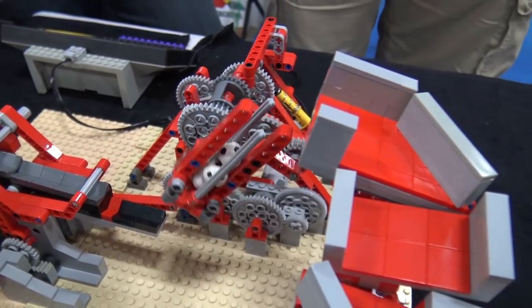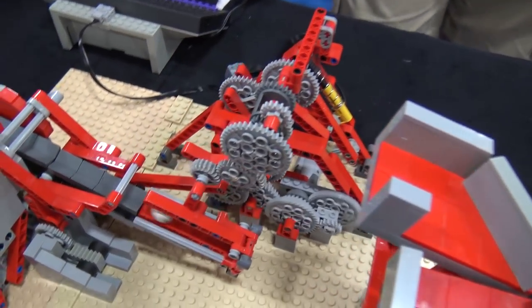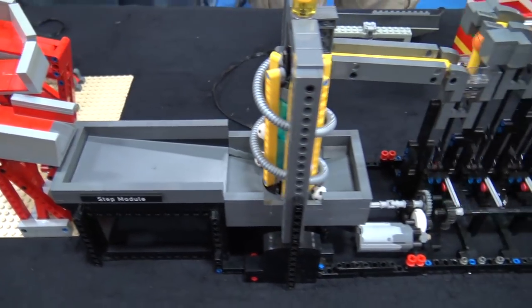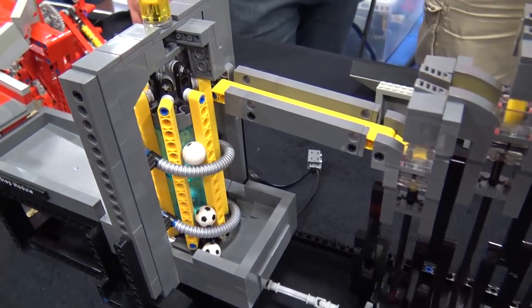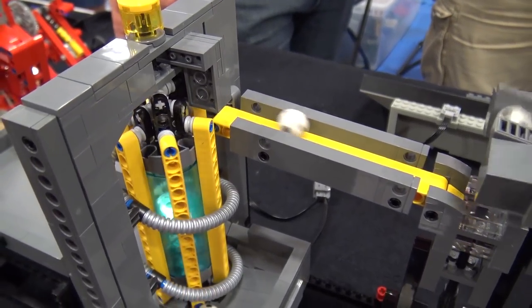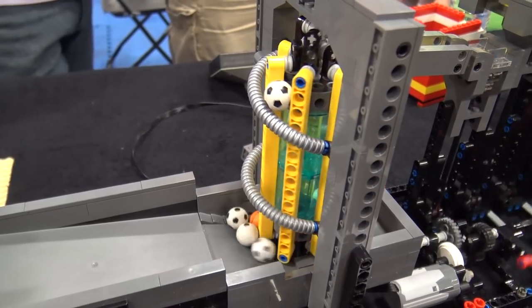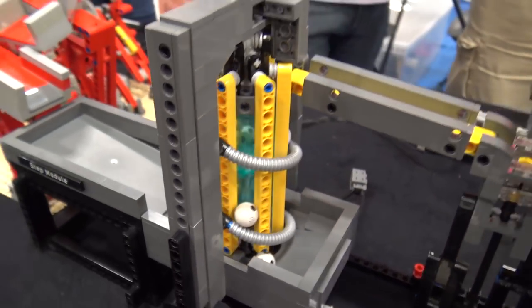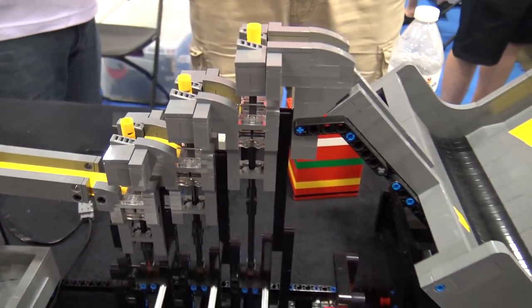From there we go on to the next module, which is another interpretation of an Akiyuki module that uses the idea of pushing the ball up through a pair of little flaps or a valve to get it to roll to the next valve — after three of them it passes it on.